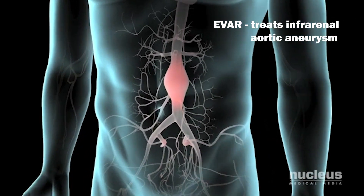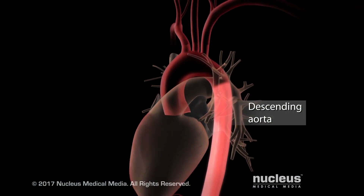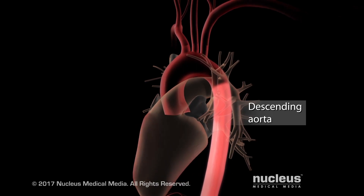Standard endograft and infrarenal endovascular aneurysm repair, or EVAR, is used to treat an infrarenal aortic aneurysm. TVAR, or thoracic endovascular aortic repair, is used to treat an aneurysm in the descending thoracic aorta.